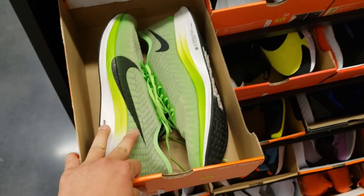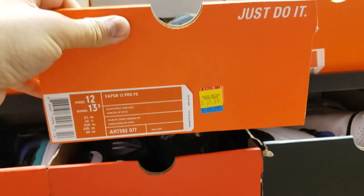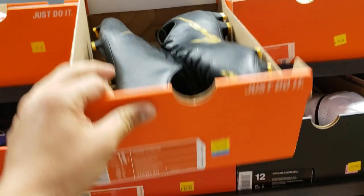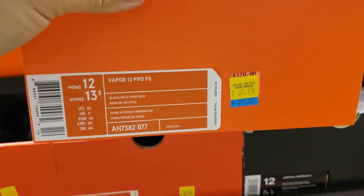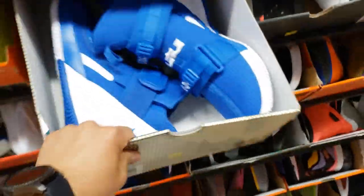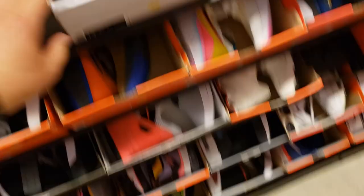They got them in all kinds of sizes — this colorway and the B-True colorway. You guys need soccer cleats? These are the Vapor 12 Pro FG. I don't know what the FG stands for, but they're going for $40 — hell of a price. Normally goes for $120. Still in size 12 — $60 for these Soldiers as well, Soldier 13.